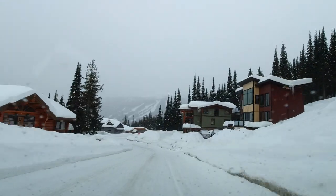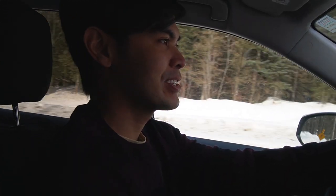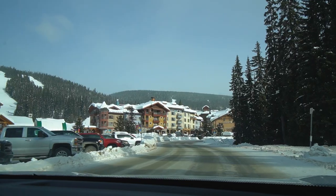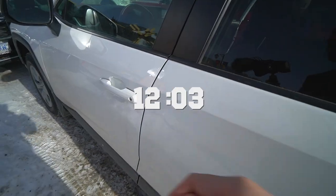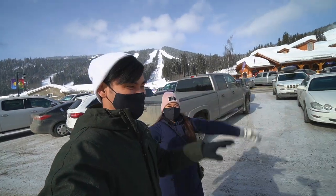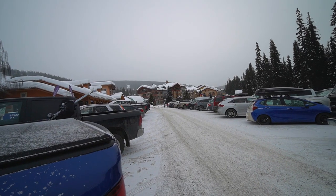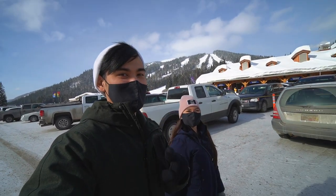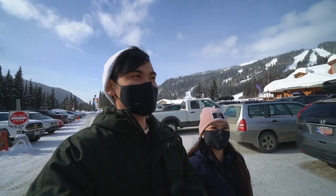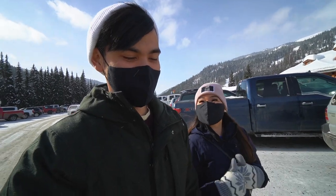We're officially in Sun Peaks but we can't see the sign because it's buried in snow. We made it! We parked in the general parking area, which is free. One thing to note about Sun Peaks is they offer free parking, and it's about a two-minute walk to the actual village. The mission right now is to find some food because we are starving — it's lunch time.